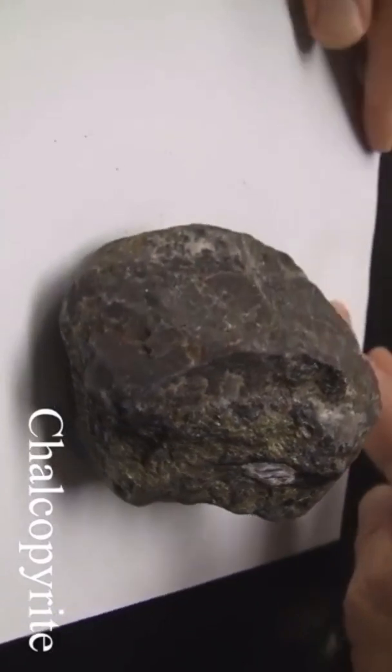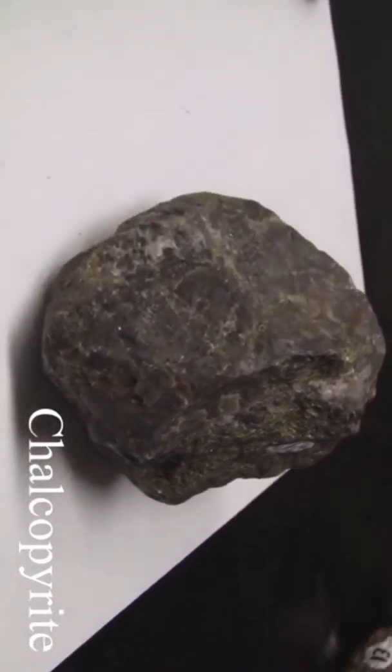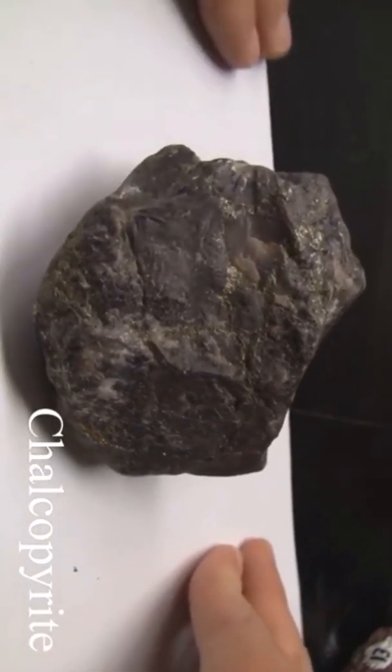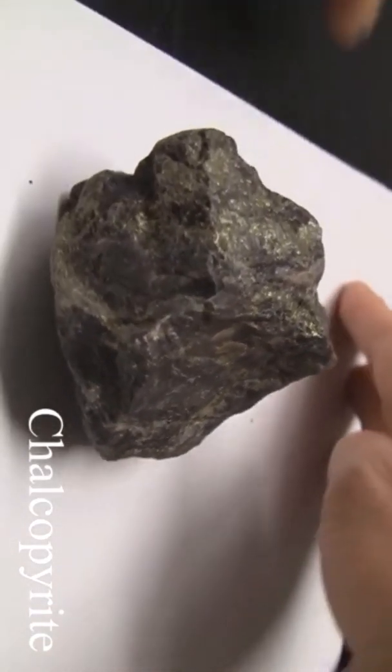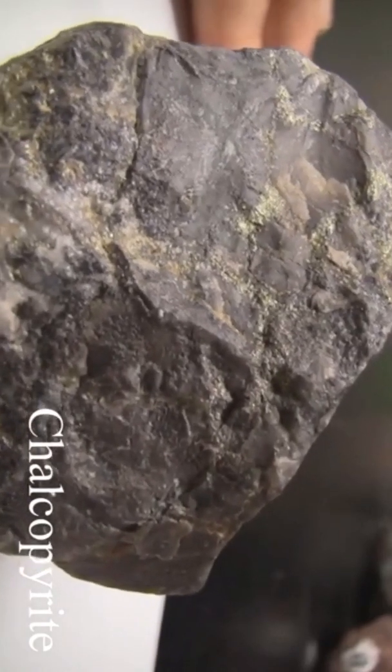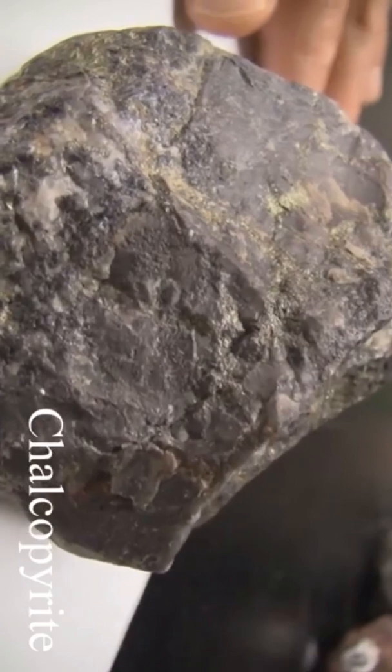Chalcopyrite has a hardness of three and a half to four — softer than a knife blade. It has no cleavage and is massive. The luster is metallic. The streak is greenish black, softer than pyrite. The color is brassy to greenish yellow.